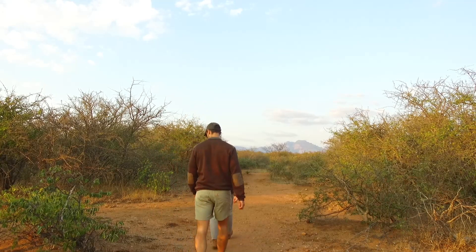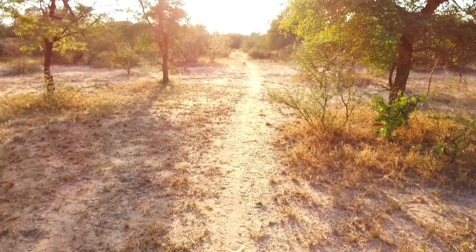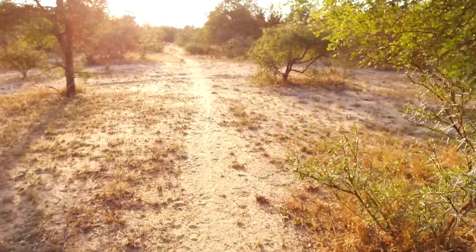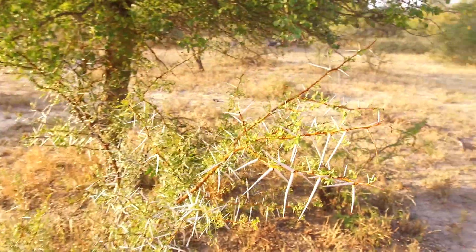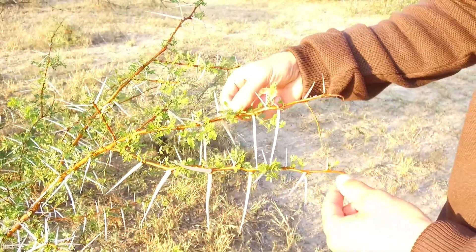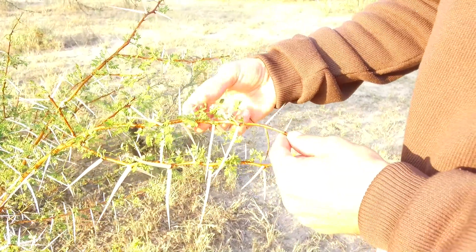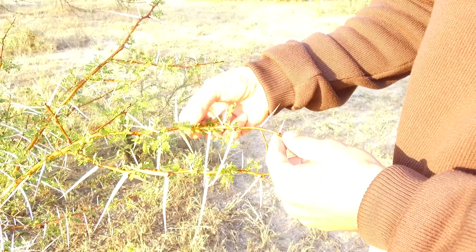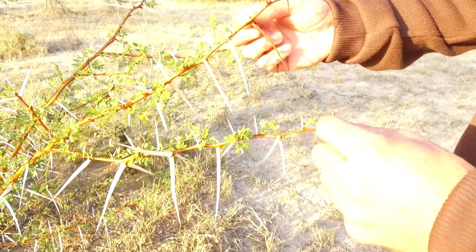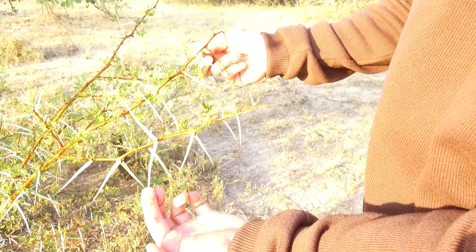We're back on the trail now and we're looking for some exciting things to show you. If you have a look at this very thorny bush over here with these tiny little leaves, these leaves are full of nutrients. So giraffes and all other sorts of antelope species would like to eat these leaves. Obviously the tree needs to protect itself and to do that it's got these massive, really sharp thorns.